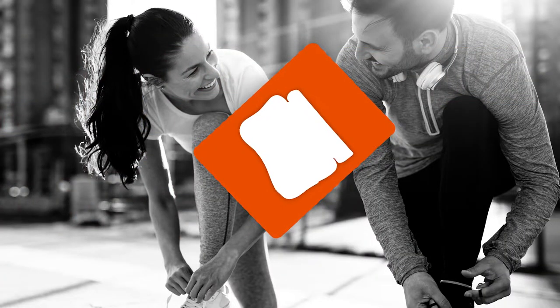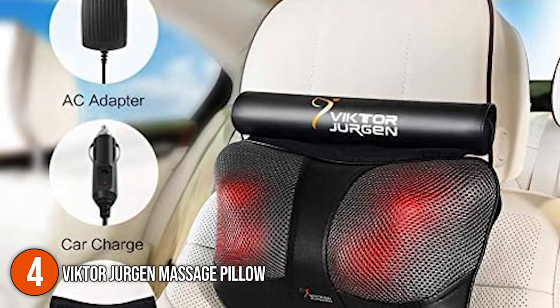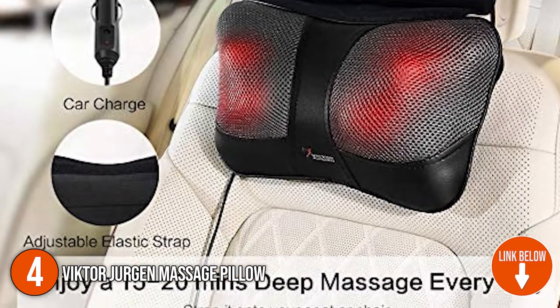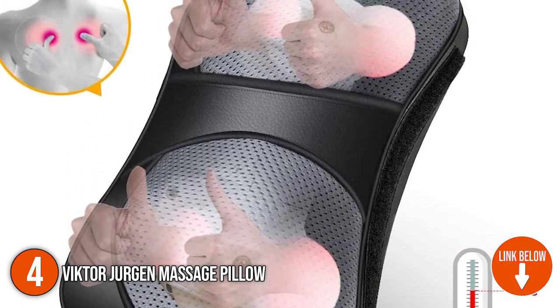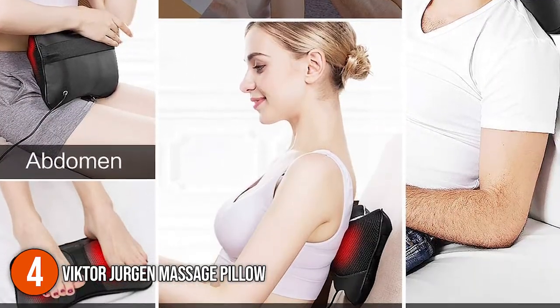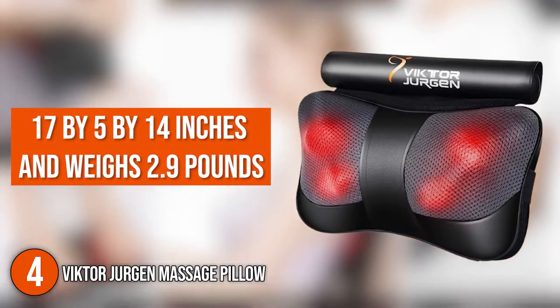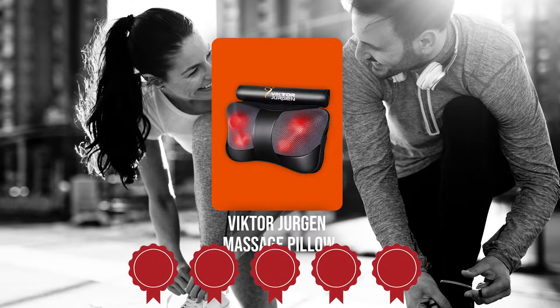The fourth massage pillow on our list is the Victor Jurgen Massage Pillow. It boasts powerful 3D rotating massage nodes that provide deep-kneading Shiatsu massage to soothe overworked muscles. It also includes a gentle heating function that relieves hurting muscles and is easy to turn on and off. It measures 17 x 5 x 14 inches and weighs 2.9 pounds. TrustedShoppingGuy.com has awarded it a five-badge rating.